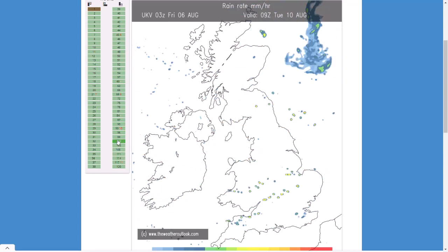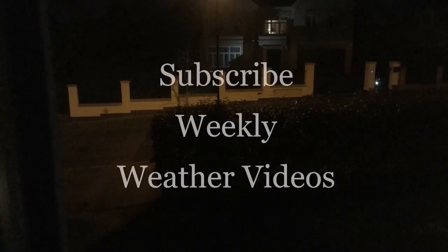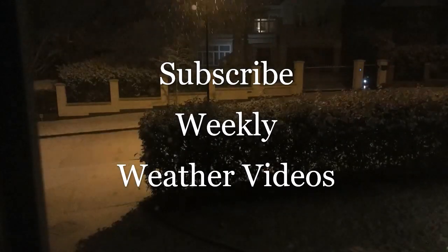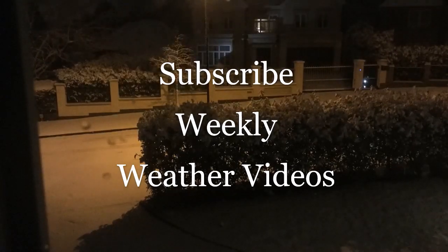It does look like there's going to be impactful weather over the next few hours and days. Make sure you stay tuned to the warnings, keep an eye on the radar, and stay safe out there. Don't do anything risky in lightning or thunderstorms, and don't drive through flood water. Thanks for watching — hope you enjoyed. Subscribe if you're new, and I'll see you again for another video soon.